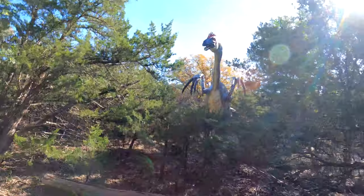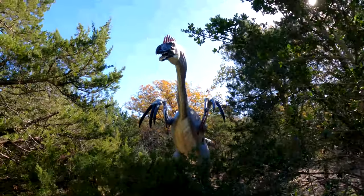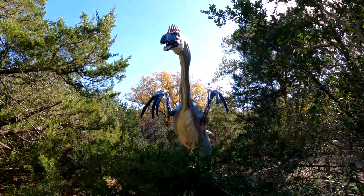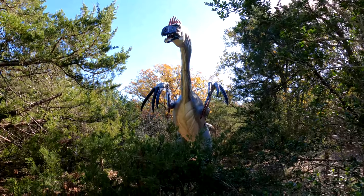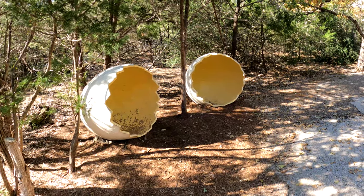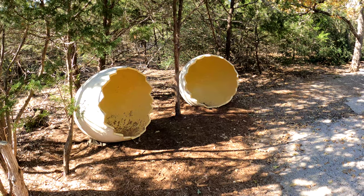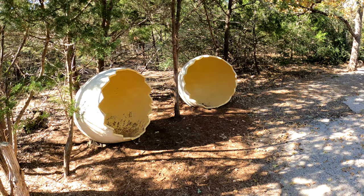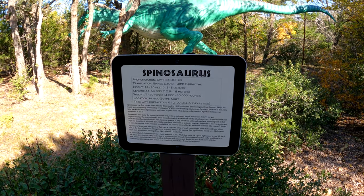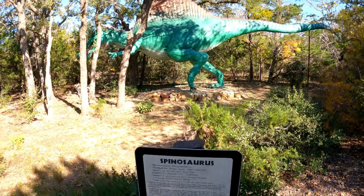Oh yeah, this is a much better view. Here are some dinosaur eggs. This is the Spinosaurus — the Spine Lizard. He's a carnivore.